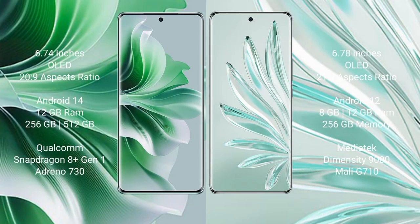Oppo Reno 11 Pro comes with a 6.74-inch OLED display and aspect ratio 22:9. Honor 70 Pro Plus comes with a 6.78-inch OLED display and aspect ratio 21:9. Oppo Reno 11 Pro runs on Android 14, while Honor 70 Pro Plus runs on Android 12.